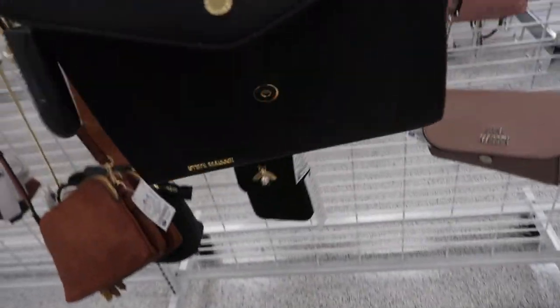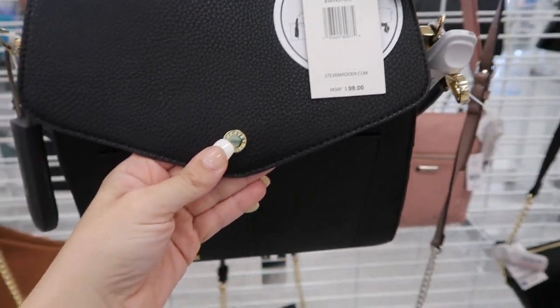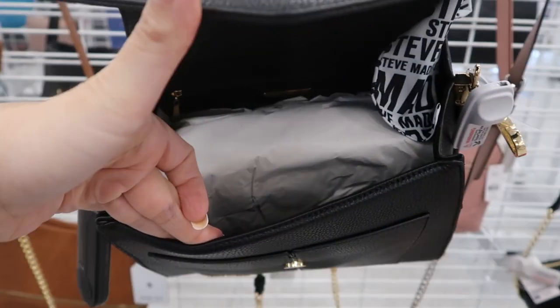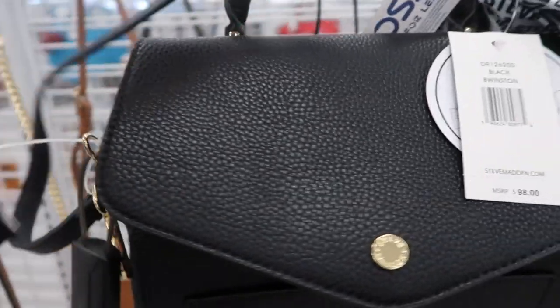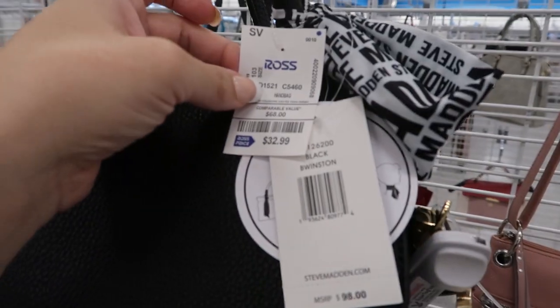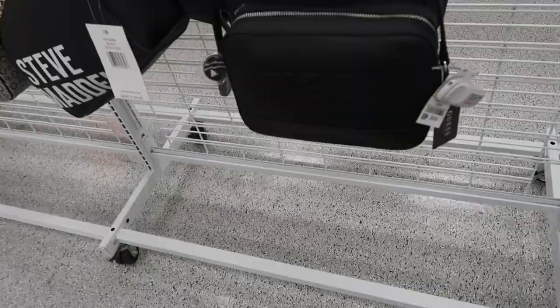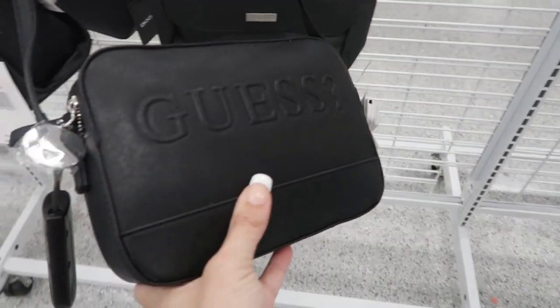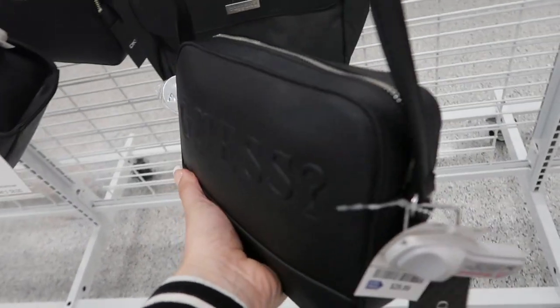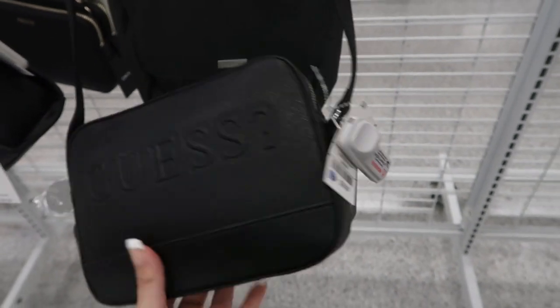Here's a new big size Steve Madden bag — retails for $98. That's what the inside looks like; you have two little compartments and also a shoulder strap. That's $32.99 and you get the little monogram scarf. Here's another new Guess crossbody — I don't think we saw this one last time; maybe it was in patent leather. This was $29.99.